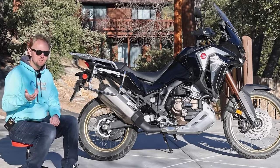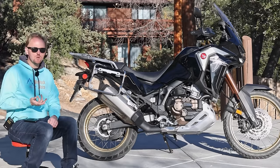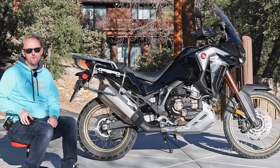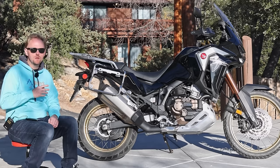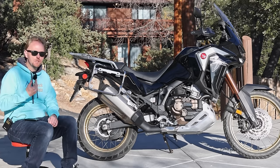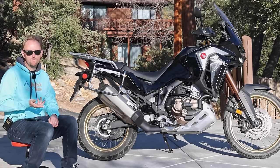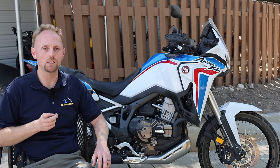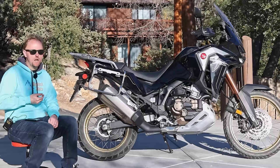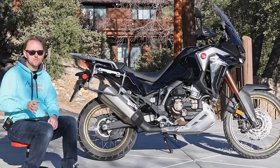If you want Honda's DCT dual clutch transmission, you can add that to either the standard Africa Twin or the Adventure Sports for an $800 price increase and about 23 pounds or around 10 kilograms of added weight. I have a completely separate video explaining the DCT, who it's for, who it isn't for, the benefits and drawbacks — but if you want to know my opinion, I love the DCT. I think it's a game changer on an adventure bike, and I would absolutely get the DCT.